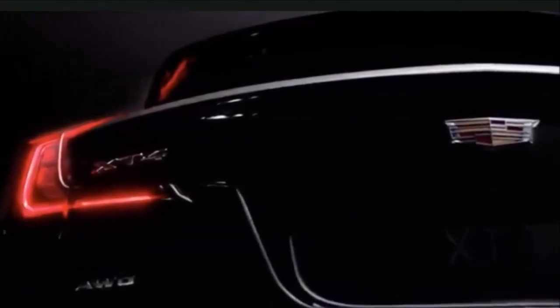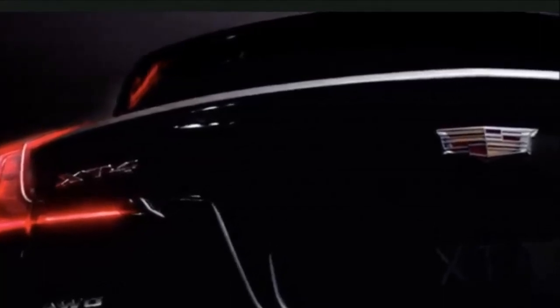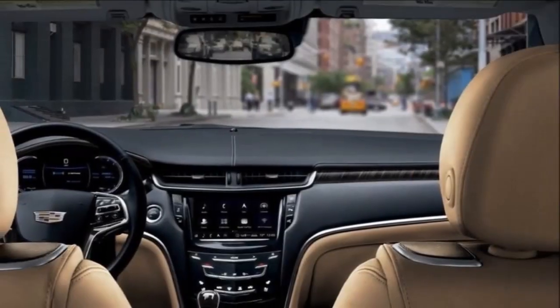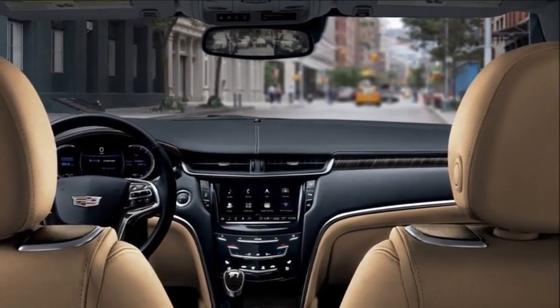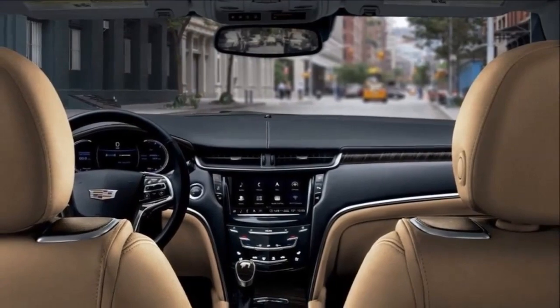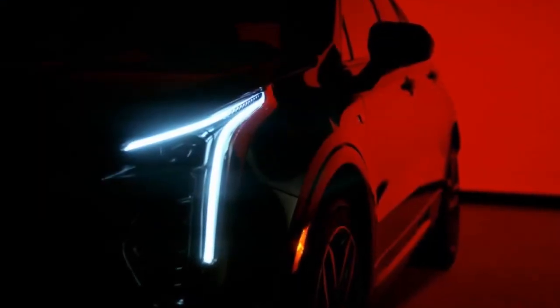As we draw closer to the XT4's unveiling, Cadillac has released a new teaser photo for the vehicle, and this has helped boost the vehicle's prospects. As you can see in the picture, the entry-level crossover will mimic the styling of the XT5, and Cadillac has certainly nailed it on the proportions.